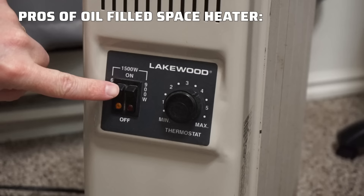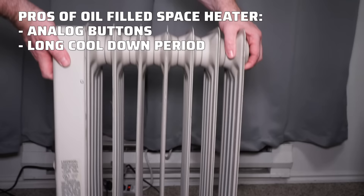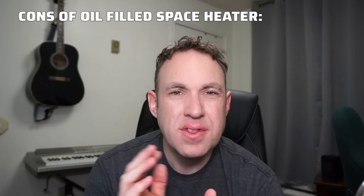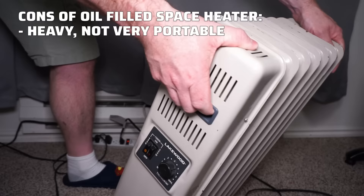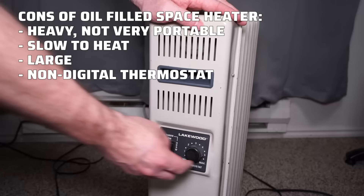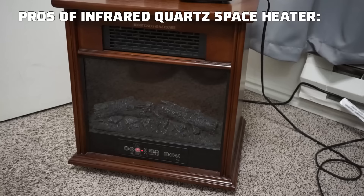Here are some pros and cons of each style. For the oil-filled space heater, I like that it has an analog button so you can control it with a smart switch, it has a long cool-down period so it heats the room even after shutting off, it has no moving parts so it's very quiet, and it doesn't get very hot so it's safe to touch. On the downside, it's really heavy — if tipped onto a child it could be dangerous — it's not very mobile, it takes a while to heat up so you won't get instant heat, it's quite large, and the analog temperature dial means you have to guess the thermostat setting.